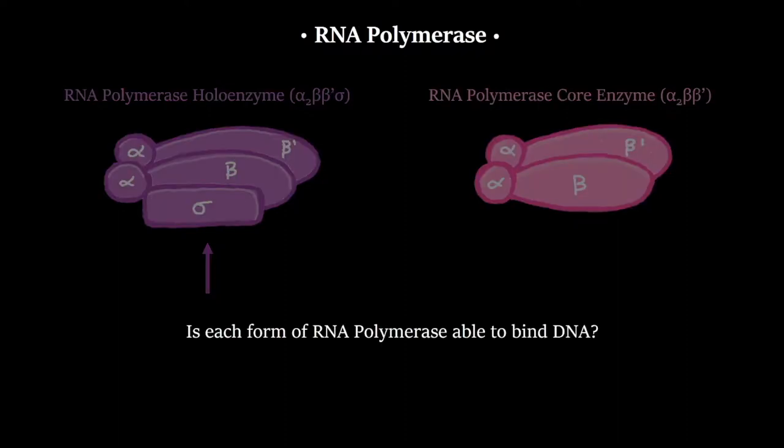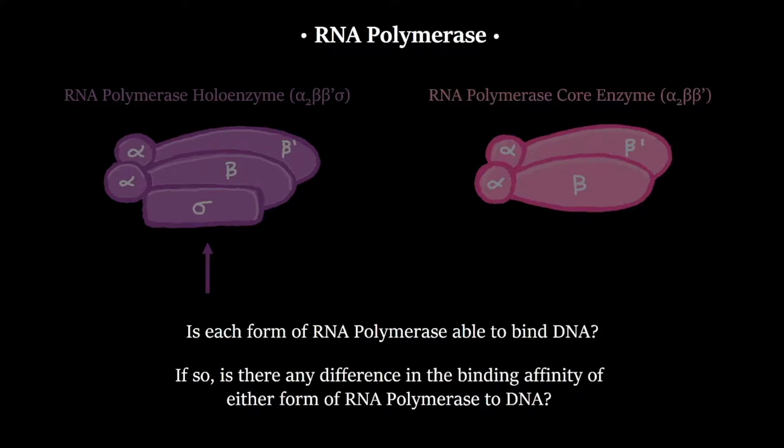The researchers initially had a couple of questions: Is each form of RNA polymerase able to bind DNA? And if so, is there any difference in binding affinities? Does the sigma factor make one bind better than the other, or is there just some inherent difference in binding affinities?